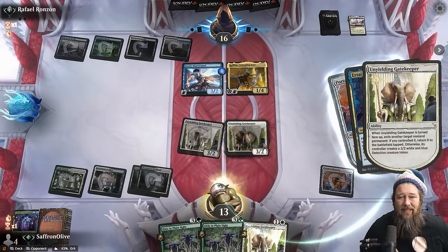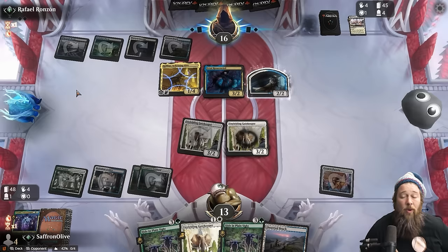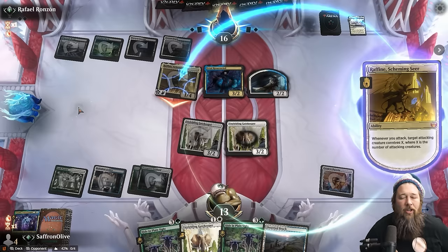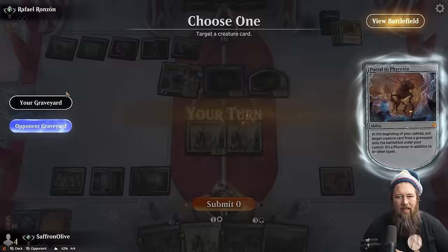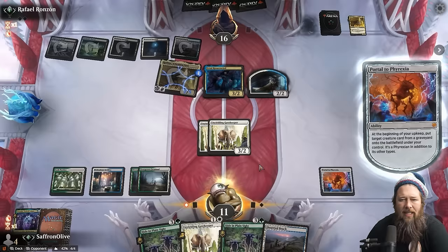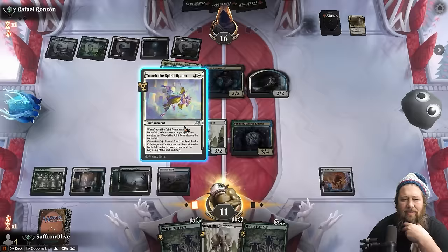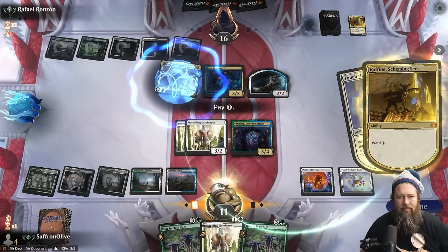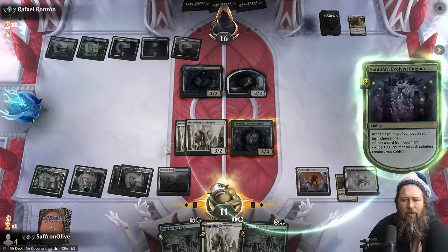We can get rid of the Fairy Mastermind to minimize the Raffine — that is a blowout. At least we still have a Portal to Phyrexia. Did we misplay? I think it was still correct to wait — we could have done it during our turn to get rid of the Raffine and the Mastermind. But if their four-drop was Shielded Rider instead of Urtai it would have been better this way. We get to reanimate Vanifar again and keep on Vanifarring.